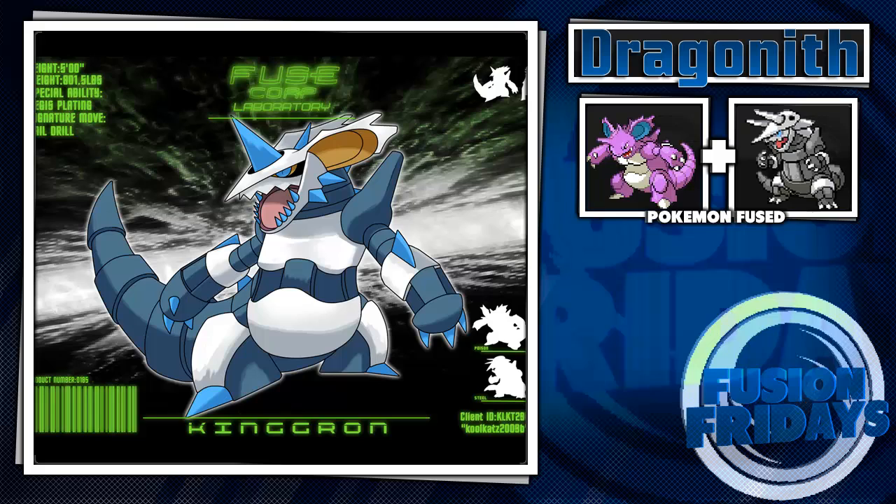We're back for Fusion Fridays, and today is going to be something a little different — a Fuse Corp special. There are two made by fans and four Fuse Corp specials from Dragonist. I'm featuring him this episode. I might do a Catmouth episode sometime, but I'm running low on her style of art. I still have plenty of Dragonist's work, and he's still making quite a few.